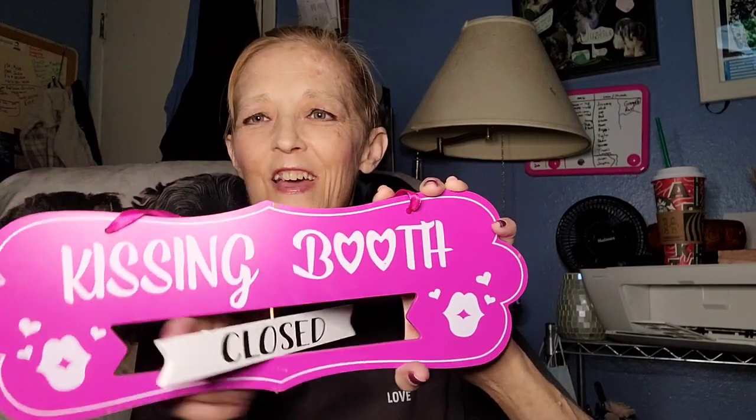I went down the Valentine's Day aisle and wasn't looking for anything, but I came across this sign — so cute! They had pink and red, but I got the purple one because I love purple. You can flip it open and it says 'Kissing Booth.' I love it!